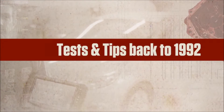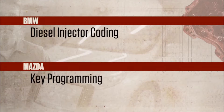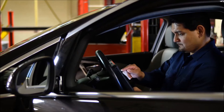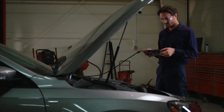Upgrade 16-4 has new tests and tips all the way back to the 1992 model year, like additional models added for BMW diesel injector coating, and additional key programming for Mazda. Every time Snap-on adds coverage, that adds to my confidence. I can tackle the next job no matter what it is. Time to diagnose and fix the problem.